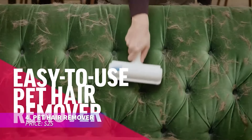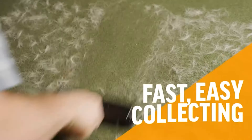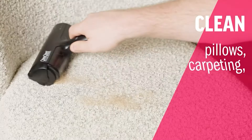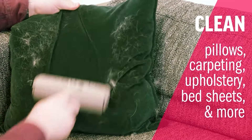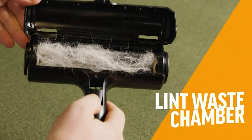Ever struggled with keeping your clothes free of pet hair? The ChomChom pet hair remover is your answer. It works on everything from carpets to couches with ease — just roll it back and forth to collect the fur, then empty it with the press of a button. No more sticky sheets or wasted paper.